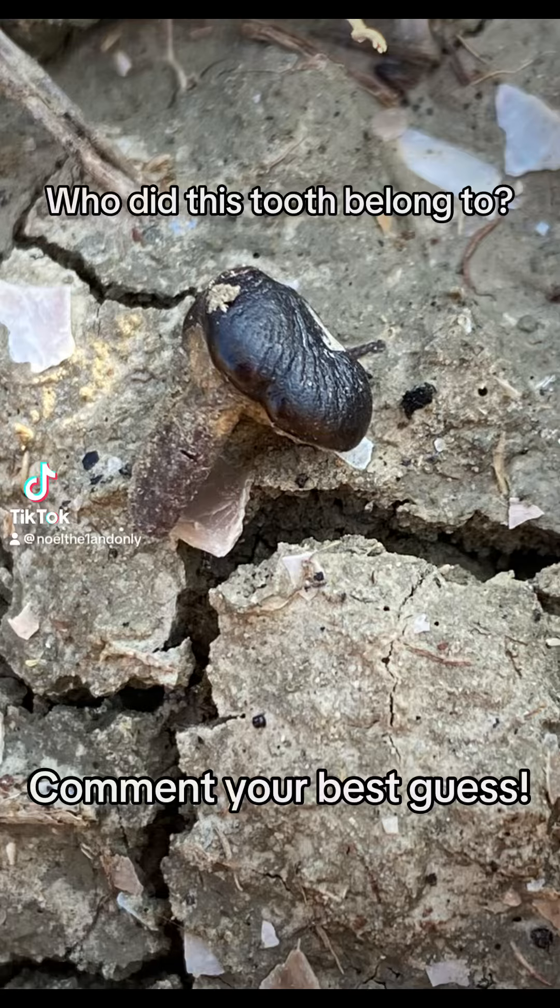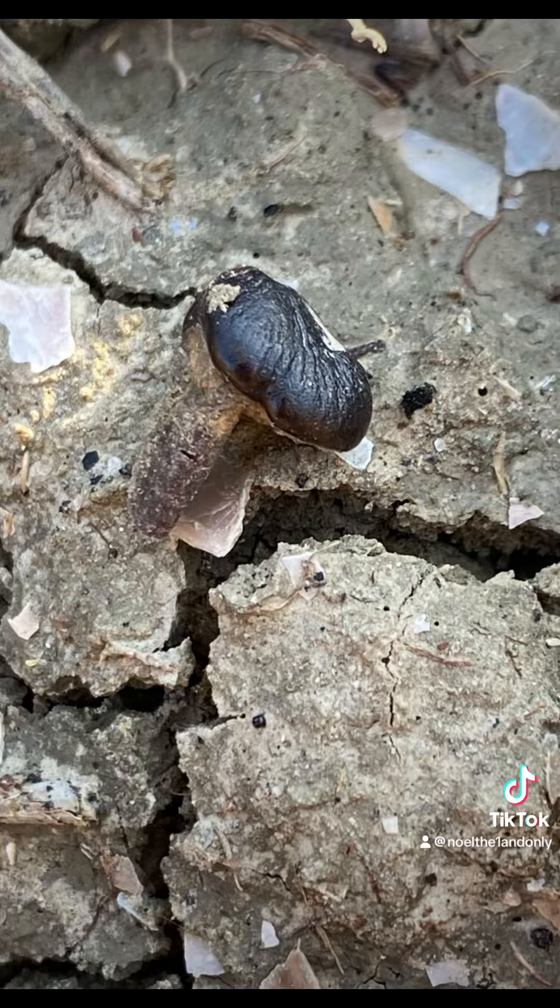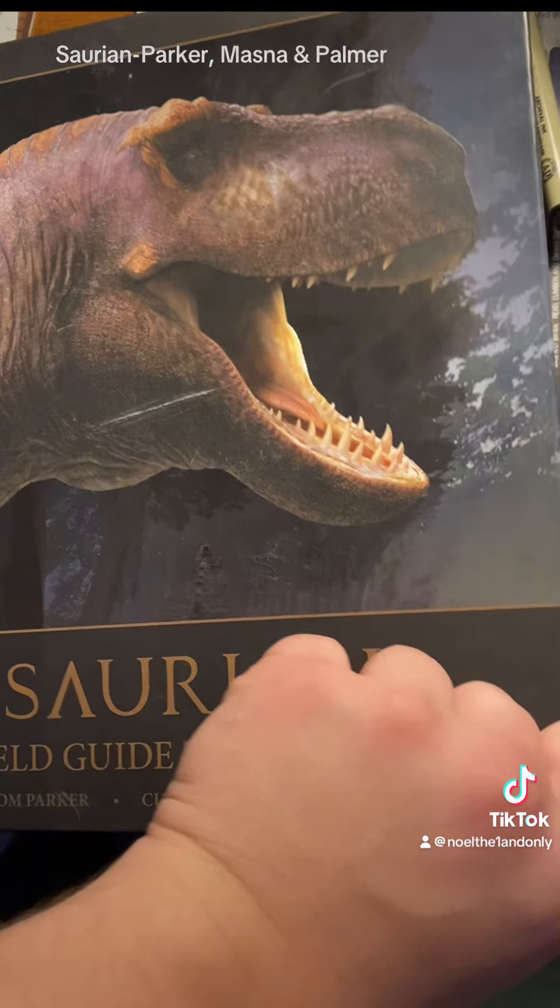What kind of critter was once the owner of this tooth? Tell me what you think in the comments. Happy Fossil Friday everybody!